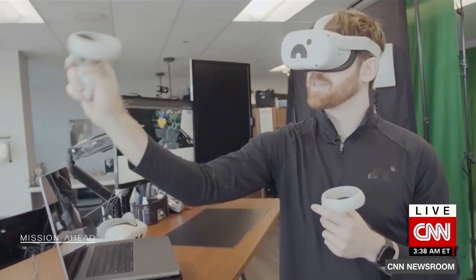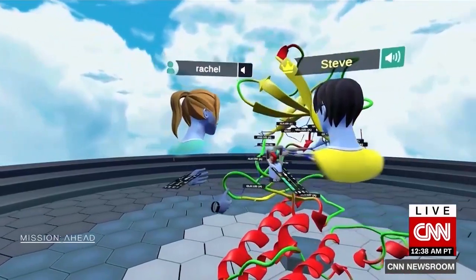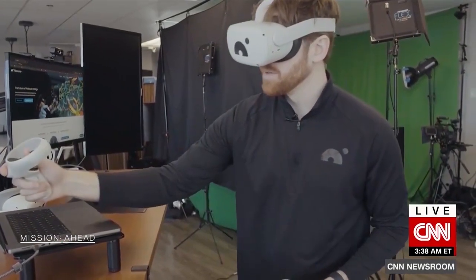Since the platform launched in 2018, hundreds of organizations have adopted Nanome's VR tools for their research, at a cost of $5,000 plus per year. Being able to go into VR, you actually immediately gain new insights. So this could send you on a completely new path of molecular development that would have otherwise never been discovered.